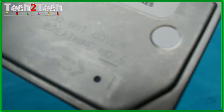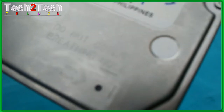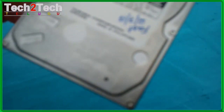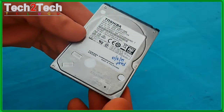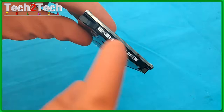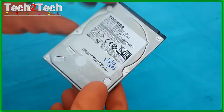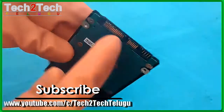For testing, the flagship MQ01ABD100 has a capacity of 1 terabyte and costs about $94 online. Although it's not the only 9.5-millimeter high 1-terabyte drive we have on hand, cramming that much data onto two platters is still a major technical achievement.